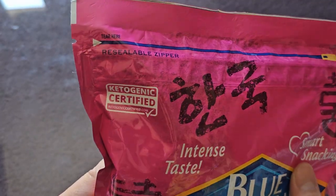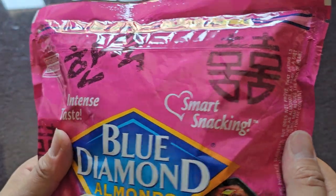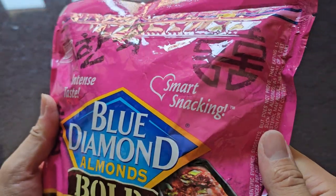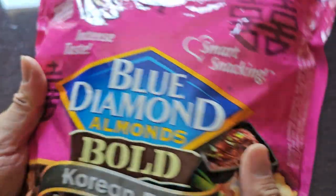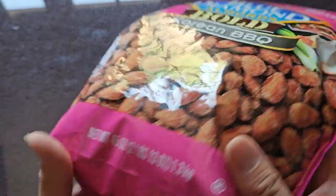Ketogenic certified. You can see it has a resealable zipper — I just got a tear along there. Intense taste, smart snacking. It's 45 ounces, 2 pounds 13 ounces, or 1.3 kilograms.